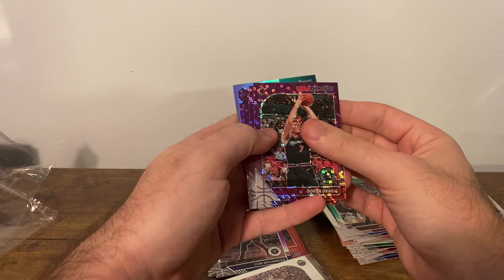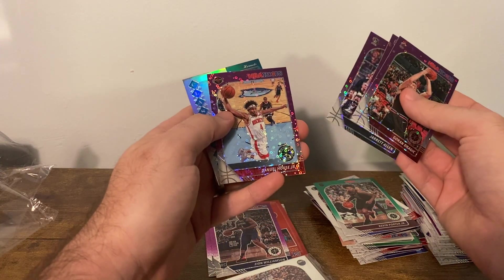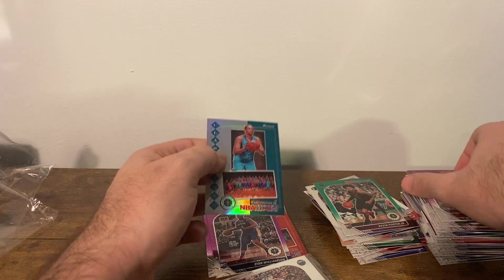Dragic, Drummond, Jared Allen, and Daniel House Jr., as well as a P.J. Washington Class of 2019.